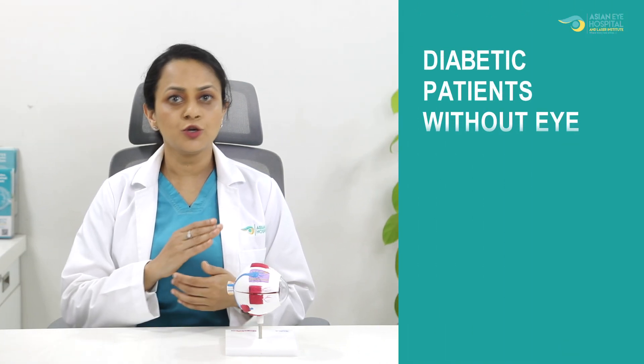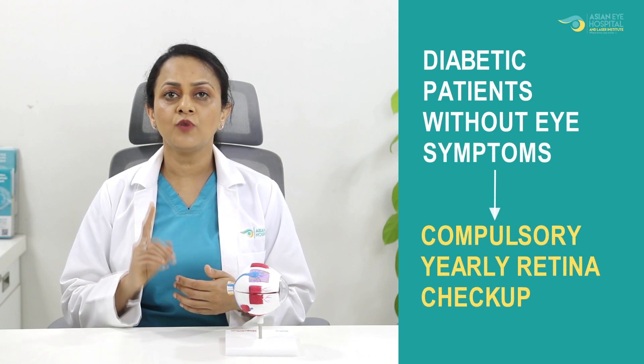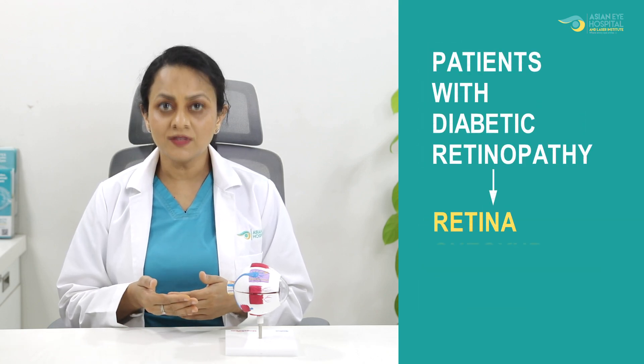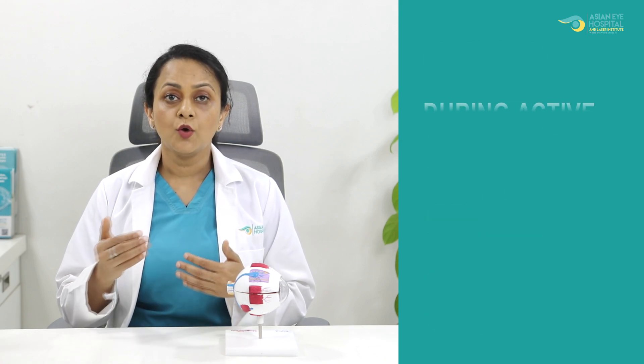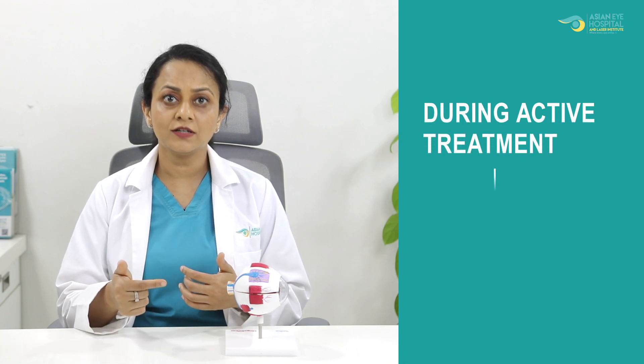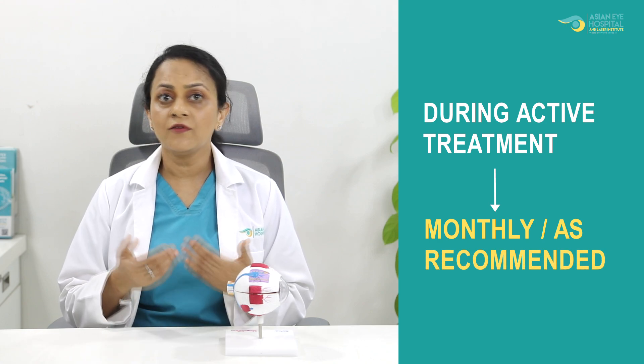Another important question is: how often do I need to get my retina checked if I am a diabetic? If you are a diabetic even with good sugar control and no eye symptoms, you should get your eye checked once every year. If you have diabetic retinopathy changes, you need to get your eyes checked every three to six months. When you are involved in active treatment with injections or laser, you might be called by a doctor every month as well. Frequent eye checkup is mandatory if you have diabetic retinopathy.